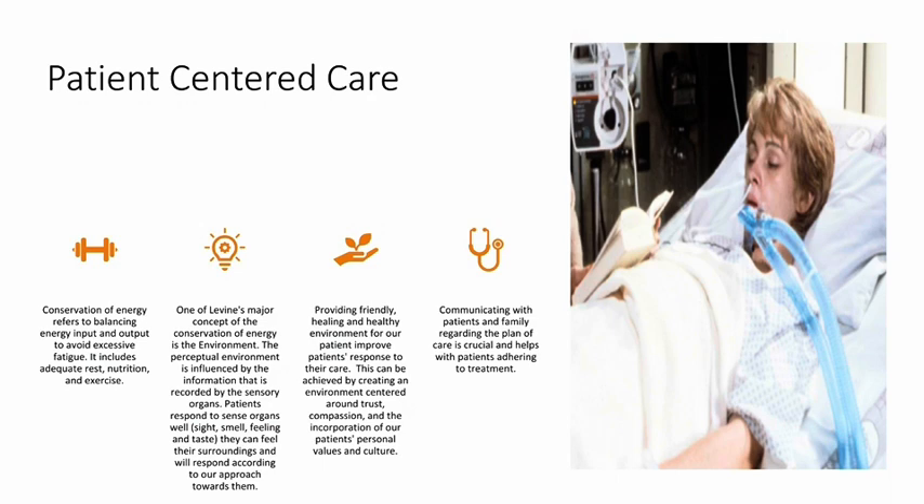Patient-centered care. Conservation of energy refers to balancing energy input and output to avoid excessive fatigue. It includes adequate rest, nutrition, and exercise. One of Levine's major concepts is the environment. The perceptual environment is influenced by information recorded by the sensory organs. Patients respond to sense organs — sight, smell, feeling, and taste — and will respond according to our approach toward them. Providing a friendly, healing, and healthy environment for a patient improves their response to care. This can be achieved by creating an environment centered around trust, compassion, and incorporation of patients' personal values and cultures.